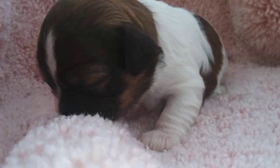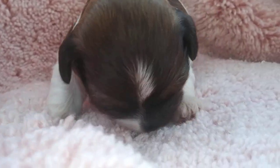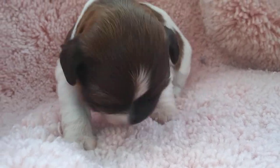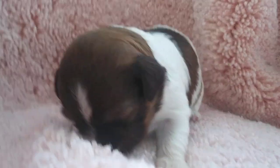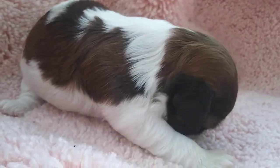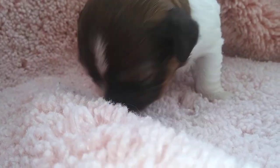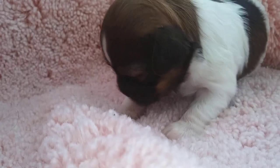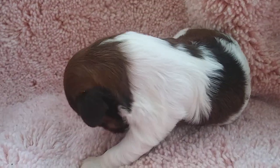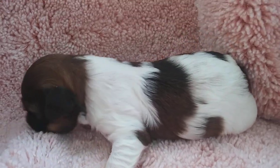She just moves continuously. Let's get a picture of the other side of her. So anyway, this is Willow. I don't know why she's hungry — she shouldn't be, she just ate.